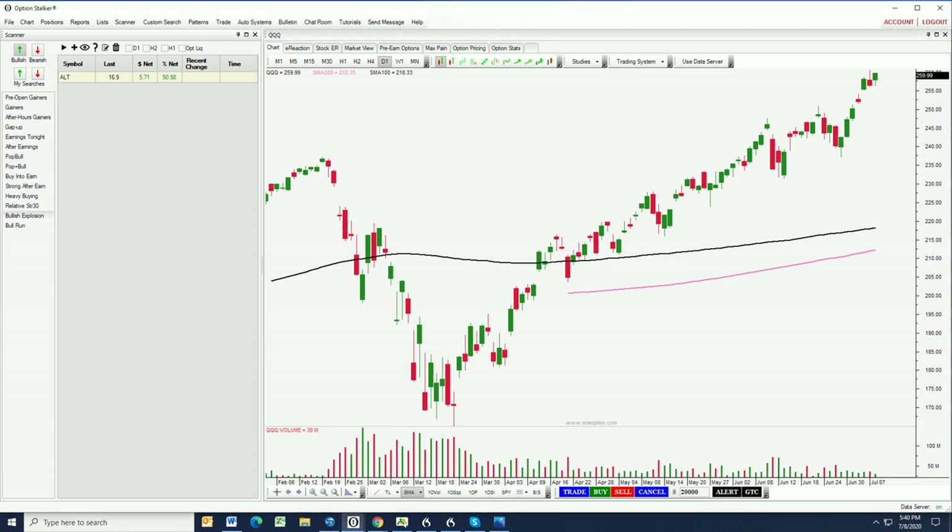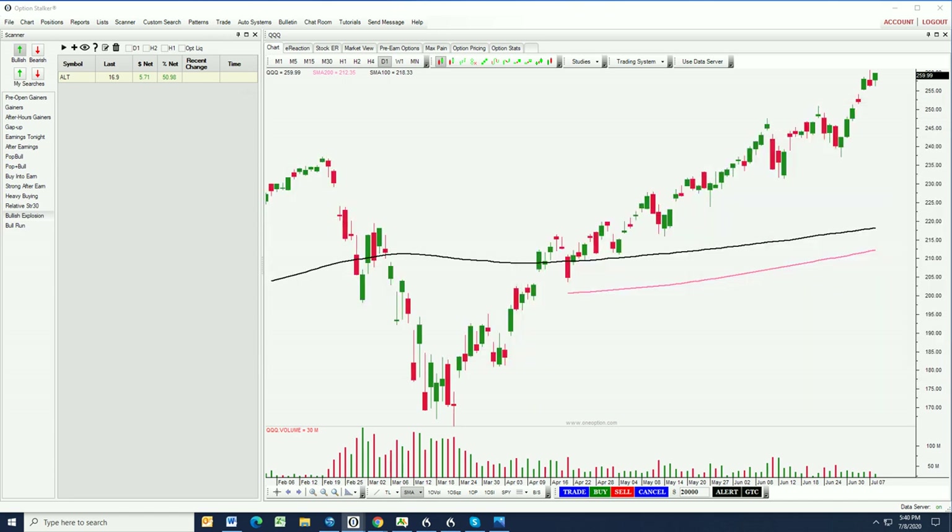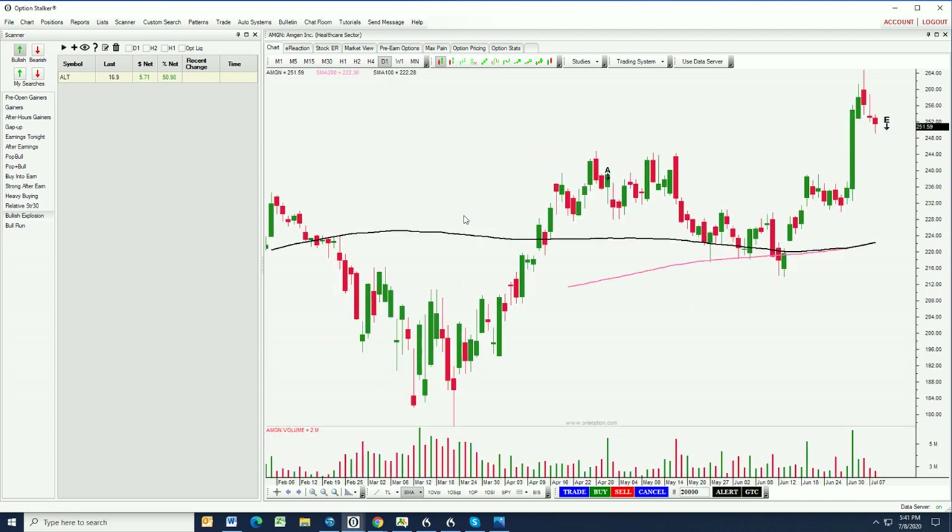That's what we're going to try and do tonight. Let's take a look at some of these stocks I have on deck and start our analysis — these are going to be the new trades for this week. We're going to bring up the option chain and let's start off with Amgen.